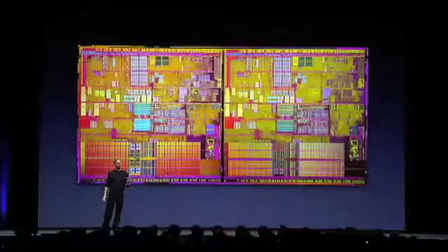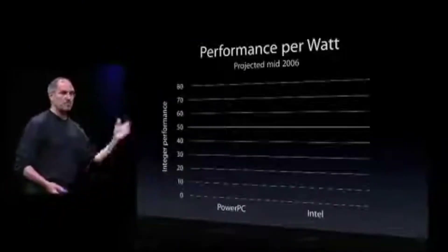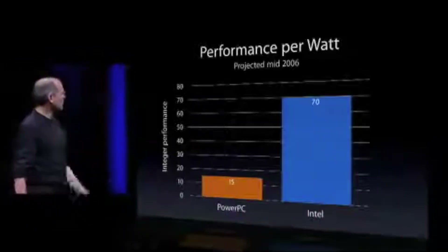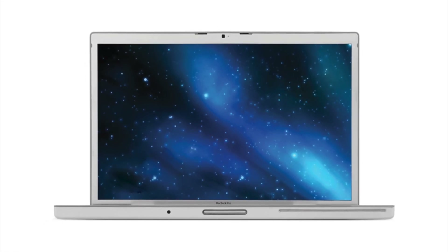Performance per watt is by no means a new concept. Steve Jobs actually discussed it at Apple's Worldwide Developers Conference in 2005 when announcing the transition from PowerPC to Intel. He said: 'Just as important as performance is power consumption. The way we look at it is performance per watt — for one watt of power, how much performance do you get? When we look at the future roadmaps projected out mid-2006 and beyond, the PowerPC gives us about 15 units of performance per watt, but the Intel roadmap gives us 70.' So Intel chips delivered about five times better performance per watt than PowerPC, which was especially important for notebooks — they could run faster and cooler, feature more compact designs, and have longer battery life.